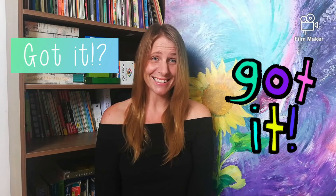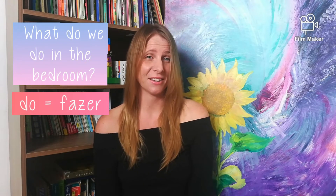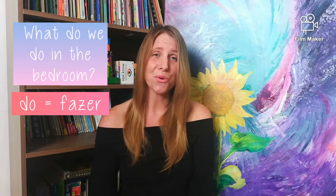Got it? Now let's move on to our new vocabulary. I have a question for you. What do we do in the bedroom? Remember, "do" means fazer. What do we do in the bedroom?